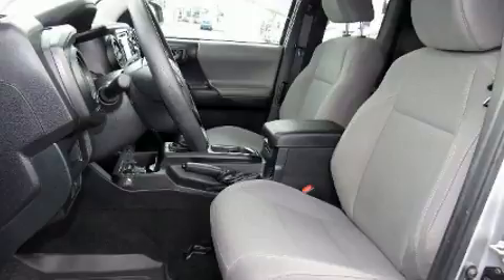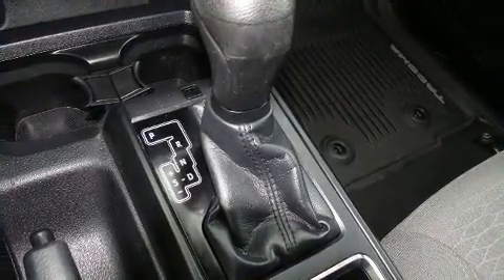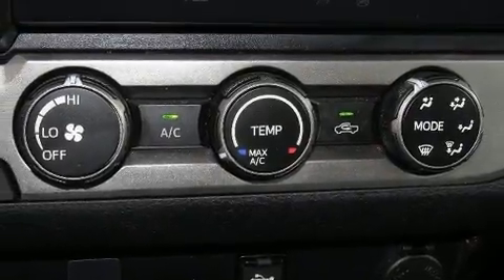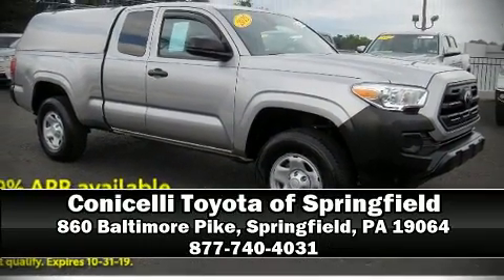This vehicle has achieved certified pre-owned status by passing Toyota's comprehensive certification process. Our knowledgeable sales staff is available to answer any questions you might have — please don't hesitate to give us a call.